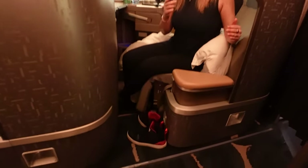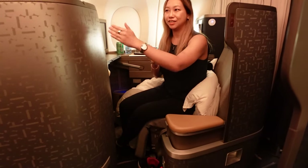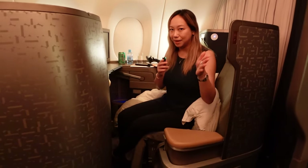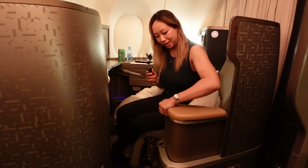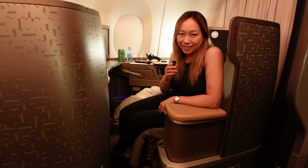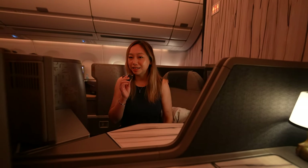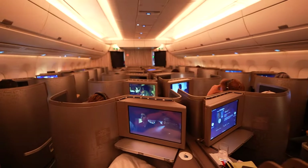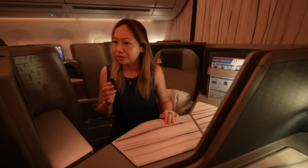One thing you'll notice is that there are no privacy doors. Some other business class products do have a Star Trek-style door so you have your own little mini suite, but here I can still see my neighbors. There's also an armrest with storage. The business class cabin is a one-to-one configuration, meaning the middle seats are together with no middle partition that you can slide out for more privacy.